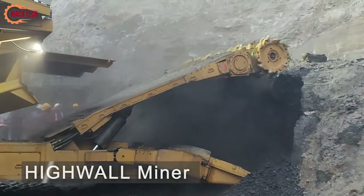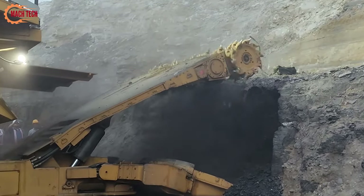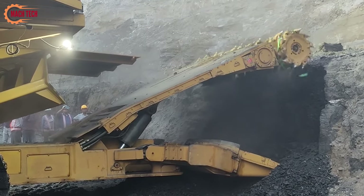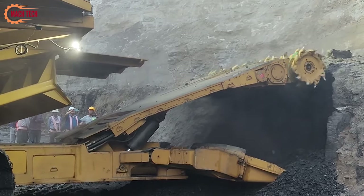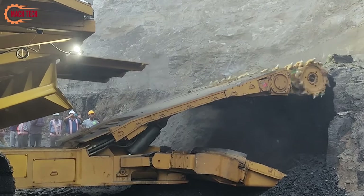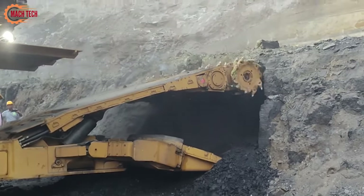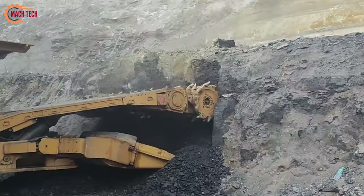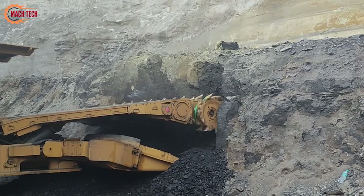The highwall miner is a specialized type of coal cutting heavy machine that represents a significant advancement in mining technology. Designed to extract coal from exposed seams in open pit mines or from the high walls left behind after traditional mining operations, this machine offers a safer and more efficient method of coal extraction. Operating remotely, the highwall miner drills directly into coal seams from the surface, eliminating the need for miners to work underground.